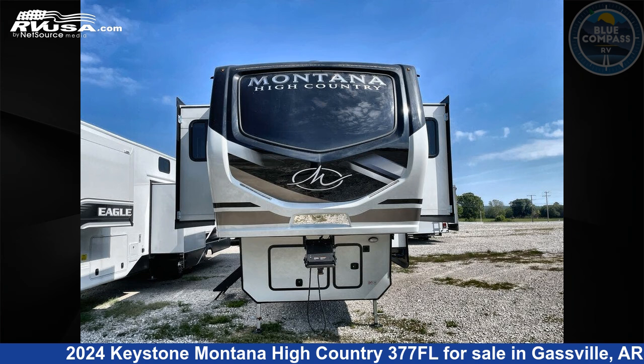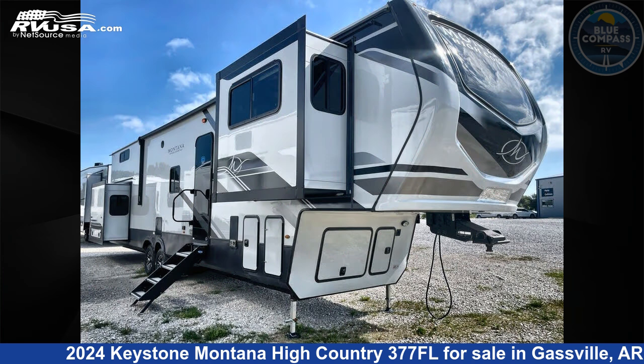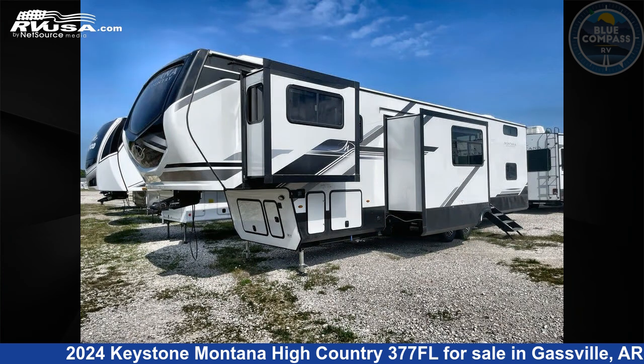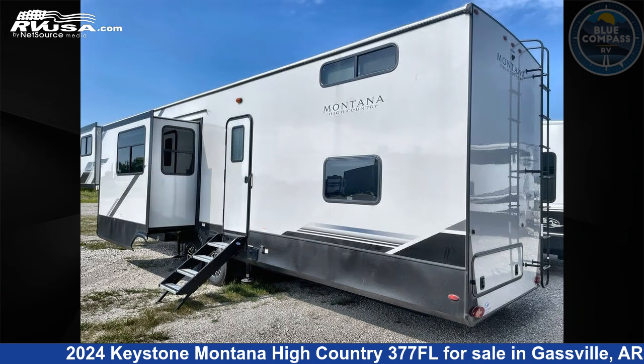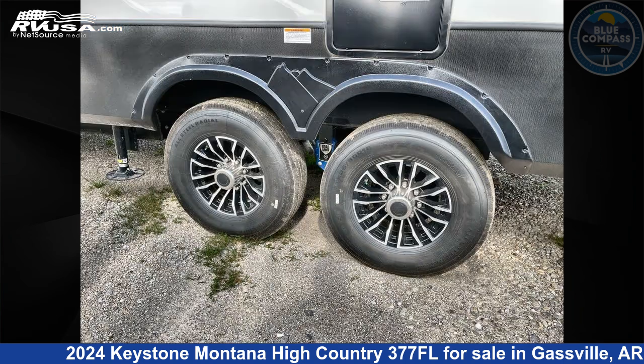This 2024 Keystone Montana High Country 377FL is a fifth-wheel RV. It is located in Gasville, Arkansas, 72635 and is offered for sale by Blue Compass RV Gasville. Click the link in the video description to visit RVUSA.com and see more photos as well as the current price.